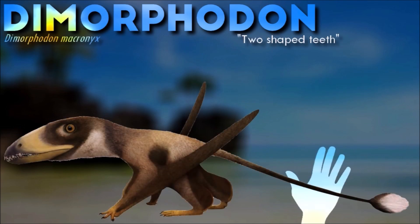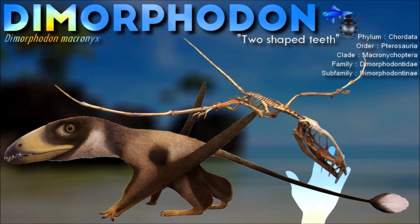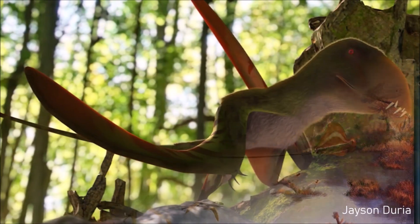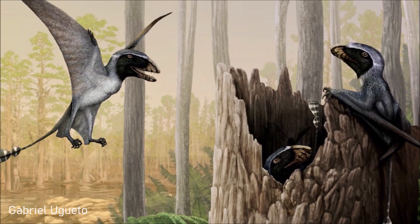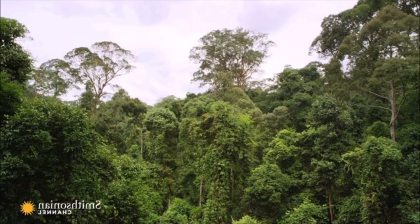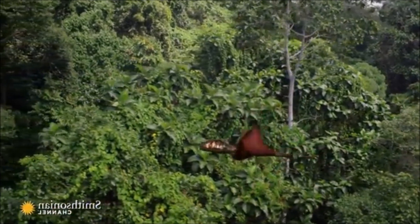Like many pterosaurs, Dimorphodon has been perceived as a soarer in the past, correlating to historical perceptions of pterosaurs as seabird analogues. However, more recent studies show that the animal was actually a rather poor flyer — its wings are proportionally short in relation to the body and its skeleton rather robust, offering very little gliding potential. In life, Dimorphodon probably relied on frantic short flights in the same manner as modern fowl and woodpeckers, being unable to fly for long distances and probably only taking to the air as a last resort.